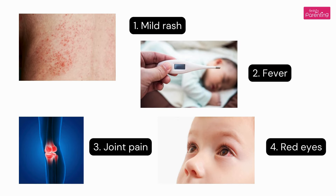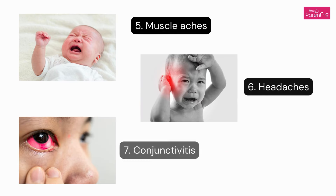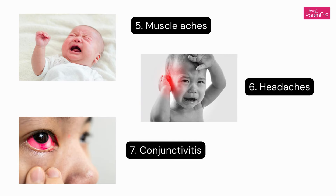Symptoms of Zika Virus in Babies: 1. Mild rash. 2. Fever. 3. Joint pain. 4. Red eyes. 5. Muscle aches. 6. Headaches. 7. Conjunctivitis.